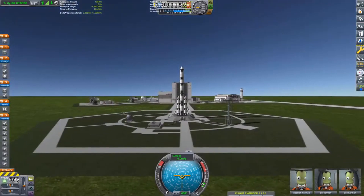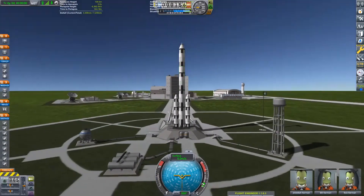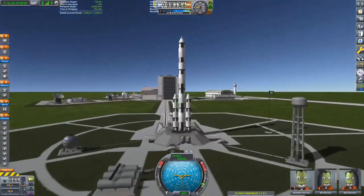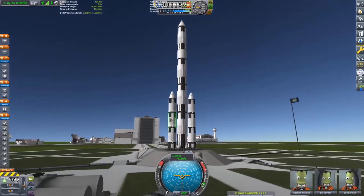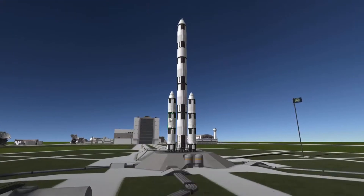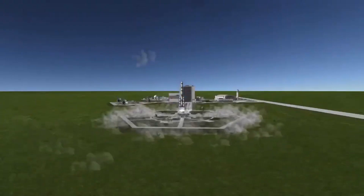Oh boy, this is interesting. We're all auto-strutted — it should be fine. It probably won't be fine, but let's see what happens. 10, 9, 8, 7... Go! We have liftoff.